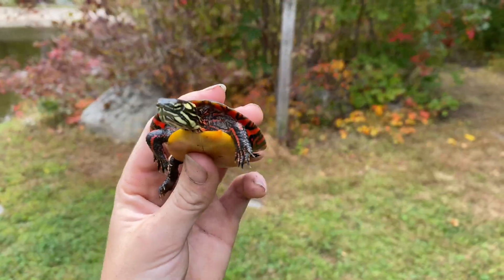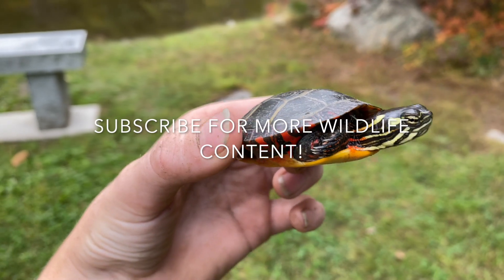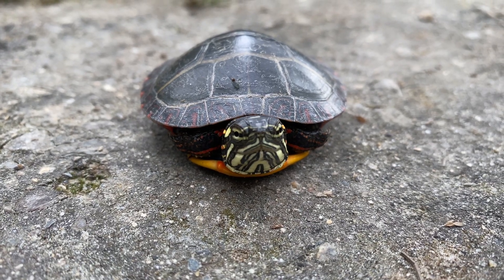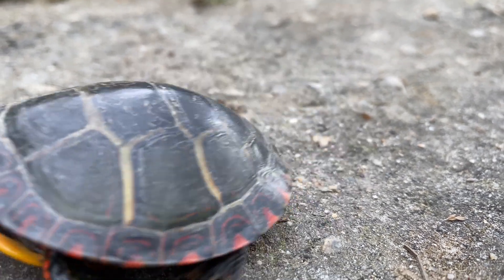This was such an awesome adventure with the Midland Painted Turtle. Thank you guys for watching and stay tuned for some other episodes where we got up close with even more unique reptiles and amphibians. Thanks for watching, and remember that you are always welcome to the wilderness. We'll see you guys next time.